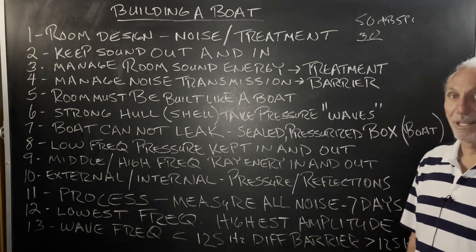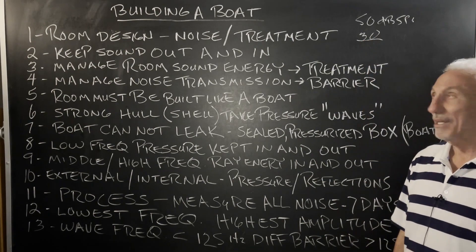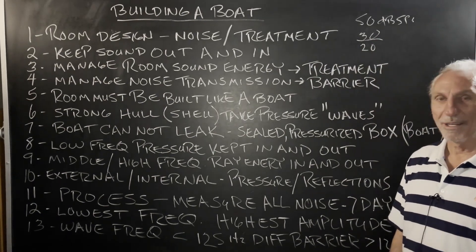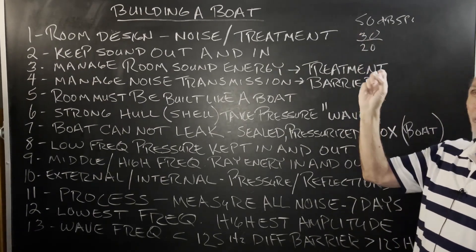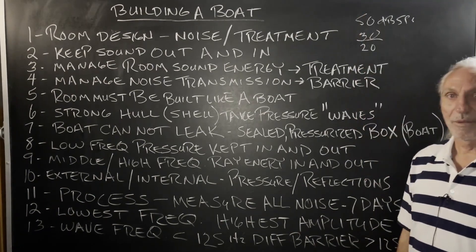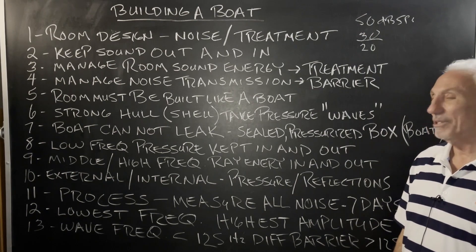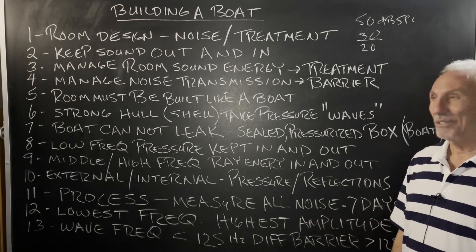Going below that, it gets more expensive. Probably to get down to 20, which is really quiet, probably costs twice as much to get to 30, and three times what that costs — the ratio is there. So it's not linear in terms of treatment.